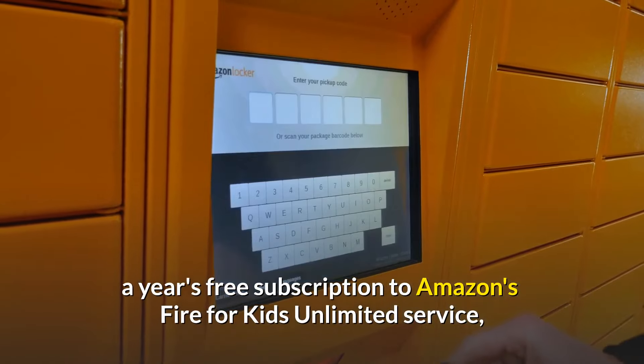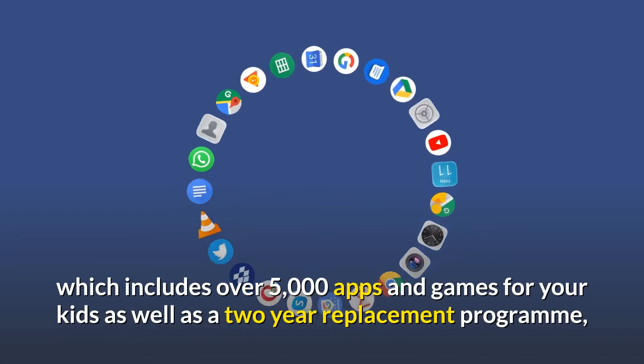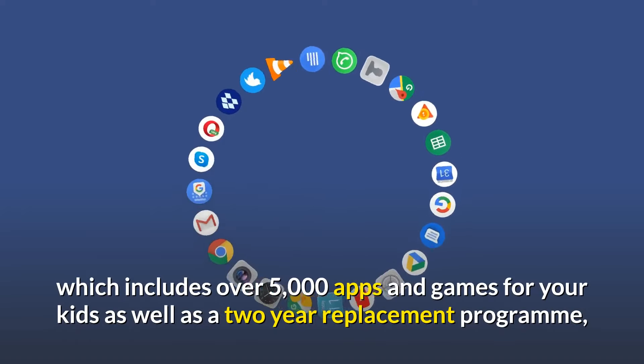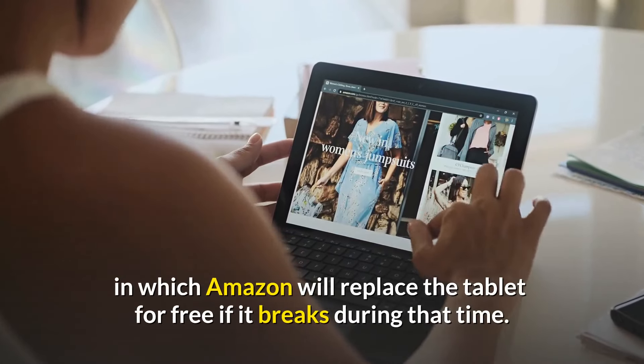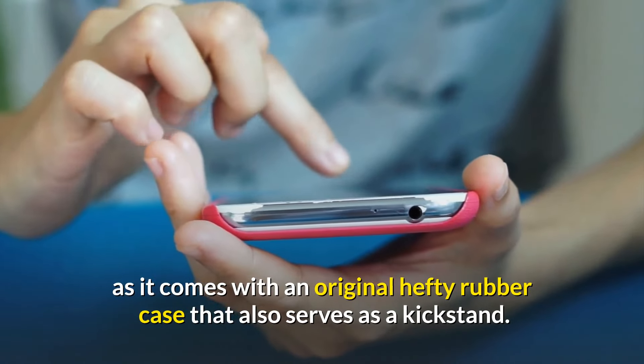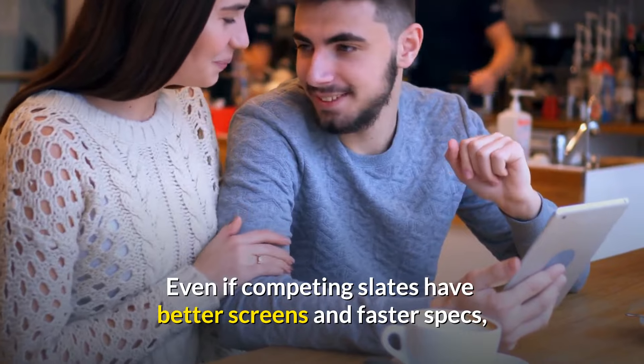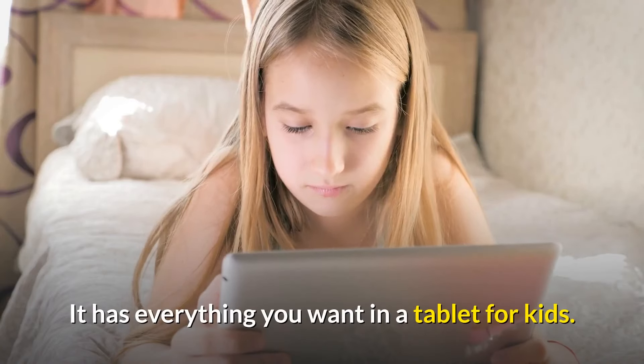A year's free subscription to Amazon's Fire for Kids Unlimited service, which includes over 5,000 apps and games for your kids, as well as a 2-year replacement program in which Amazon will replace the tablet for free if it breaks during that time. It's also quite inexpensive, and it comes with a hefty rubber case that also serves as a kickstand. Even if competing slates have better screens and faster specs, it has everything you want in a tablet for kids.